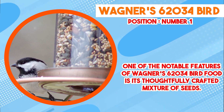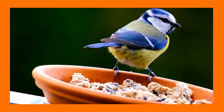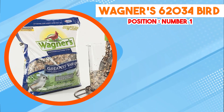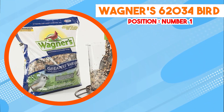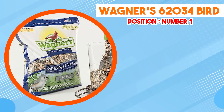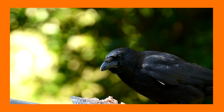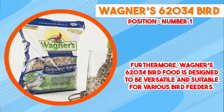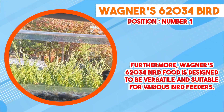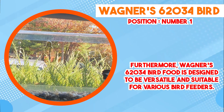Furthermore, Wagner's 62034 Bird Food is designed to be versatile and suitable for various bird feeders. Whether hung from a feeder or scattered on a platform, the size and consistency of the seeds allow for easy consumption by birds of different sizes. This can attract a diverse range of birds to your feeding area, enhancing the overall birdwatching experience. An additional advantage is its potential to attract both resident and migratory birds, adding a dynamic element to your backyard birdwatching observations. This diversity offers enthusiasts the opportunity to observe and learn about the behaviors, plumage, and habits of different birds.